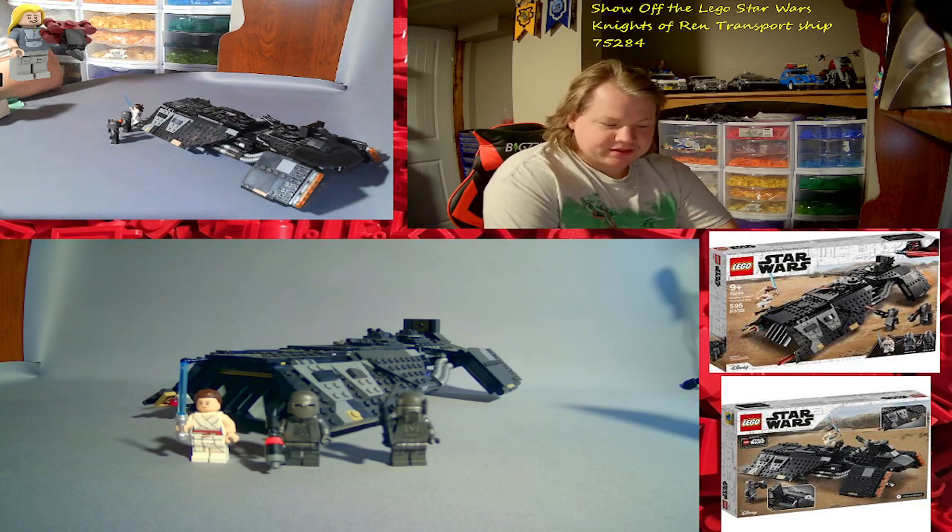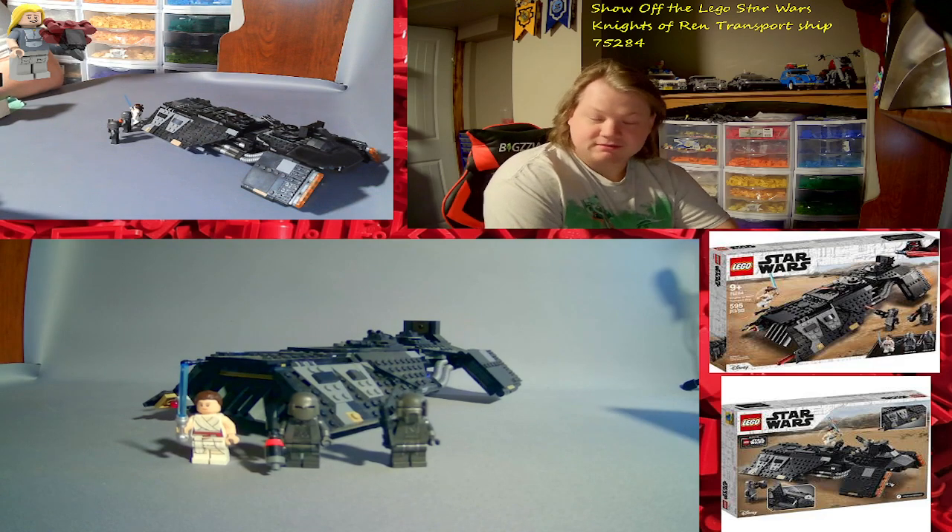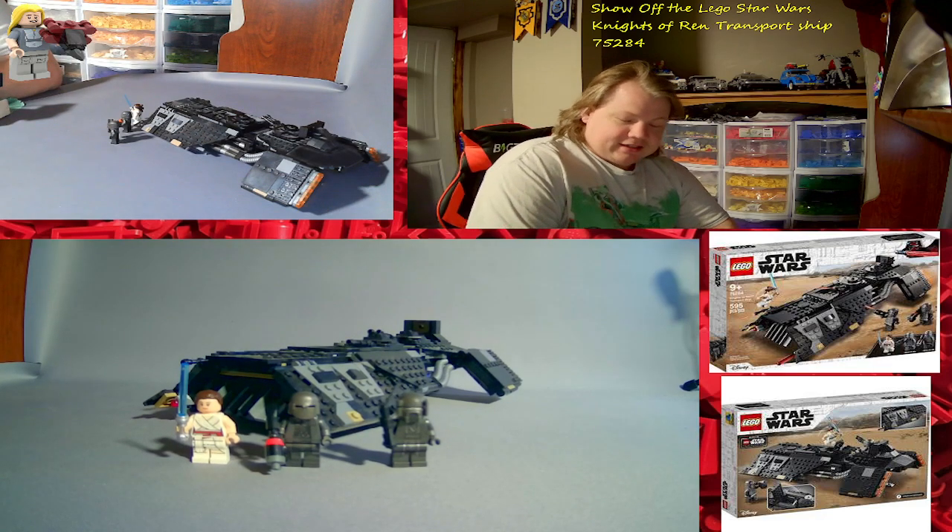Danger! The Knights of Ren are chasing Rey in their transport ship. This awesome hover vehicle moves at light speed and the Knights can see everything from the cockpit. Take cover to dodge the spring-loaded shooter. Fight back against Kylo Ren's heavily armored soldiers with Rey's lightsaber. You will need to use all your Jedi skills to avoid capture by these bad dudes. That's what it says on the LEGO app.